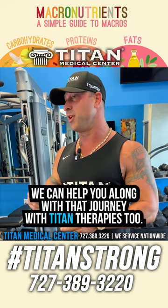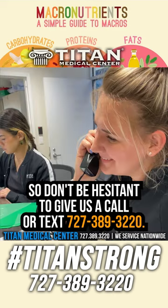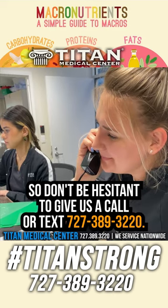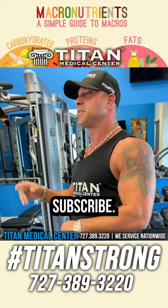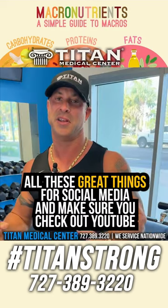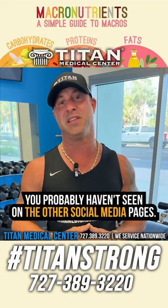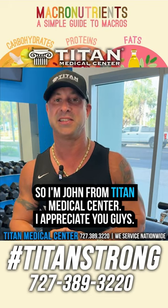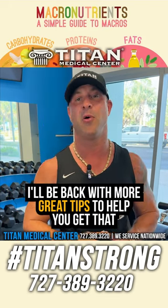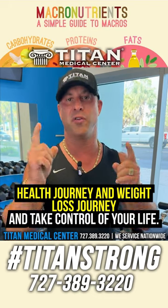If you need help with weight loss, we can help you along that journey with our therapies too. Don't hesitate to give us a call or text at 727-389-3220. If you like this information, please hit the like button, follow us, and subscribe. Make sure you check out YouTube because there's a bunch of cool content there you probably haven't seen on the other social media pages. I'm John from Tight Medical Center — I appreciate you guys, and I'll be back with more great tips to help you on your health and weight loss journey.